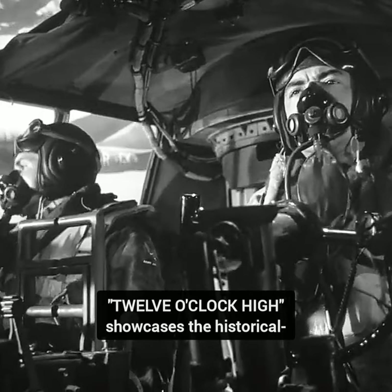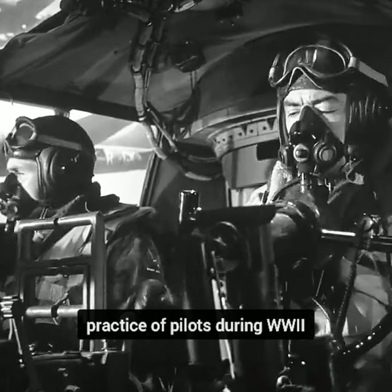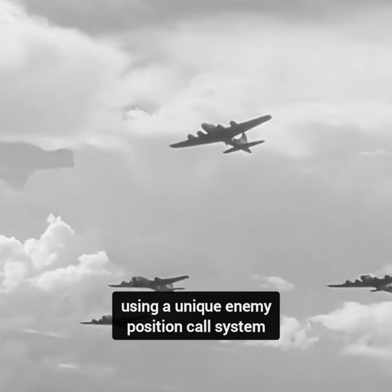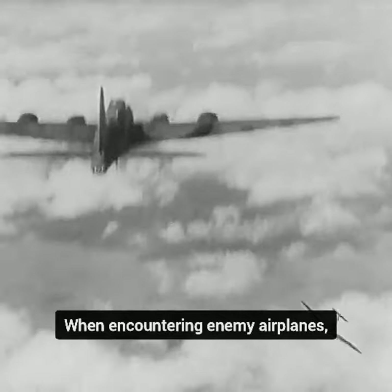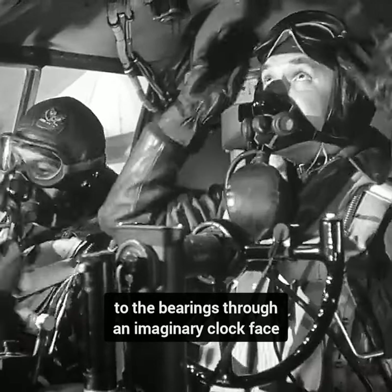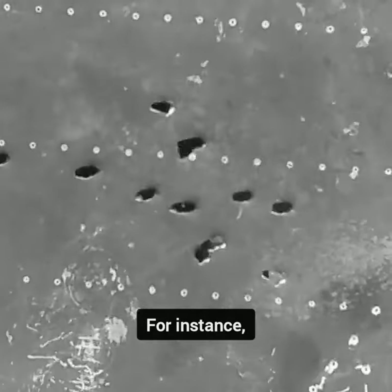Did you know that the movie 12 O'Clock High showcases the historical practice of pilots during World War II using a unique enemy position call system? When encountering enemy airplanes, pilots would report their positions by referring to the bearings through an imaginary clock face. For instance, 12 o'clock indicated the enemy was directly ahead, while 6 o'clock meant they were behind.